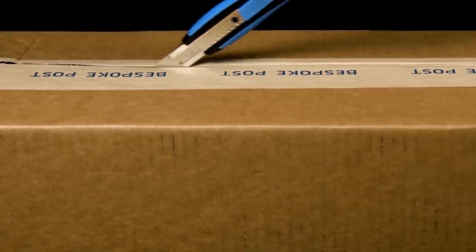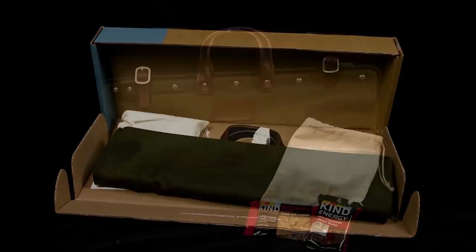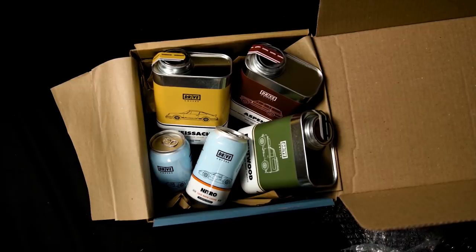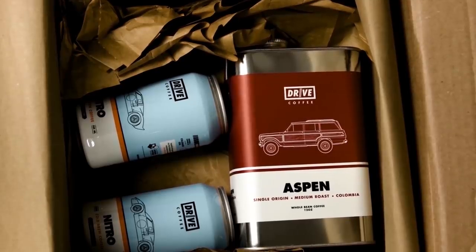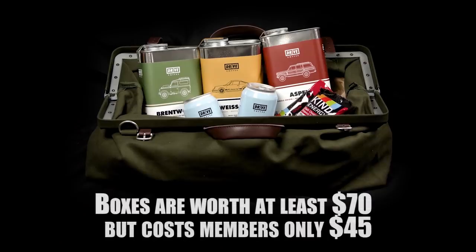My box just arrived, and here are some of the products I got this month. Here I have the Weekender Bag, which has a nice heavy-duty canvas construction, reinforced with a metal frame and leather straps and handle. And here's the Turbo Box. Inside there's premium coffee from the roasters at Drive Coffee Incorporated. This one, Brentwood, is rich and nutty. And this one, Aspen, is crisp and sweet with notes of Fuji apple. Delicious. Each box is packed with at least $70 worth of gear, but costs members only $45.